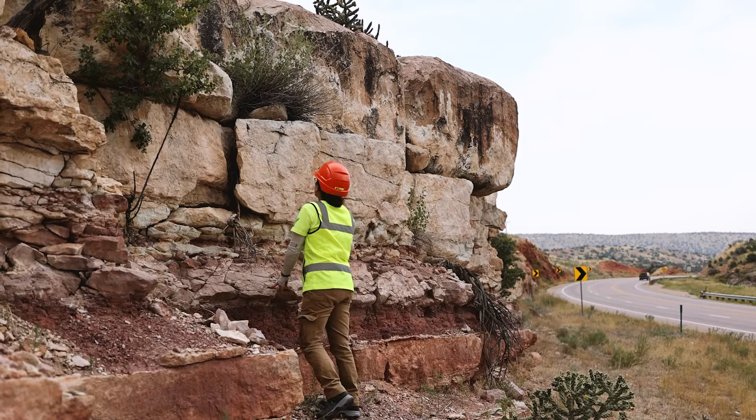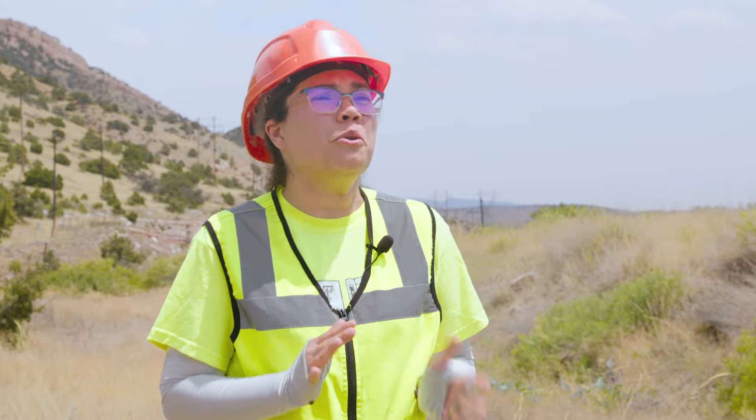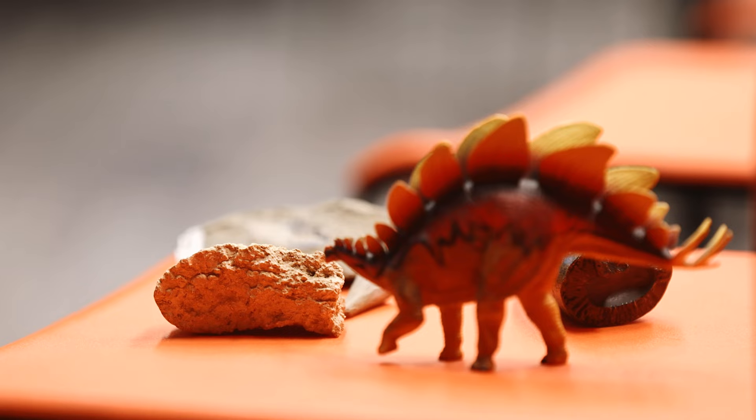I love learning new things. I like finding out cool things. Paleontology is chock full of all of those.